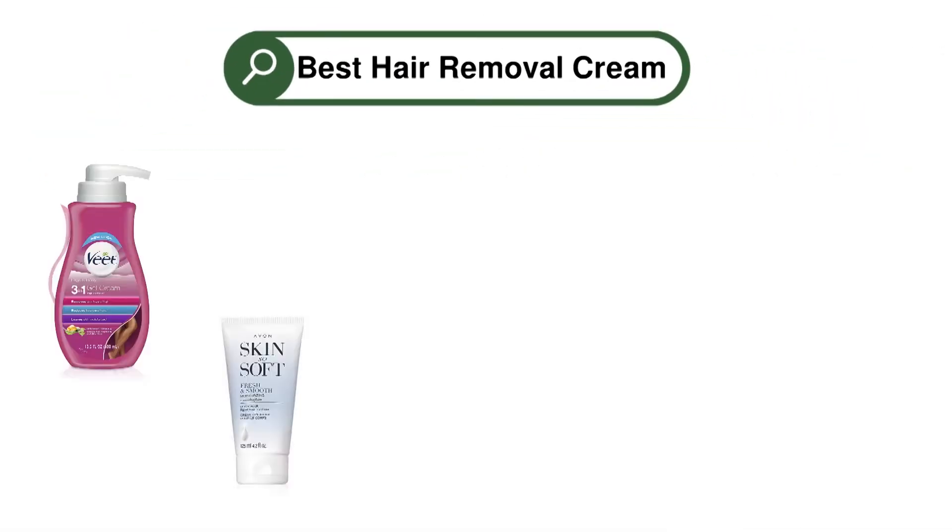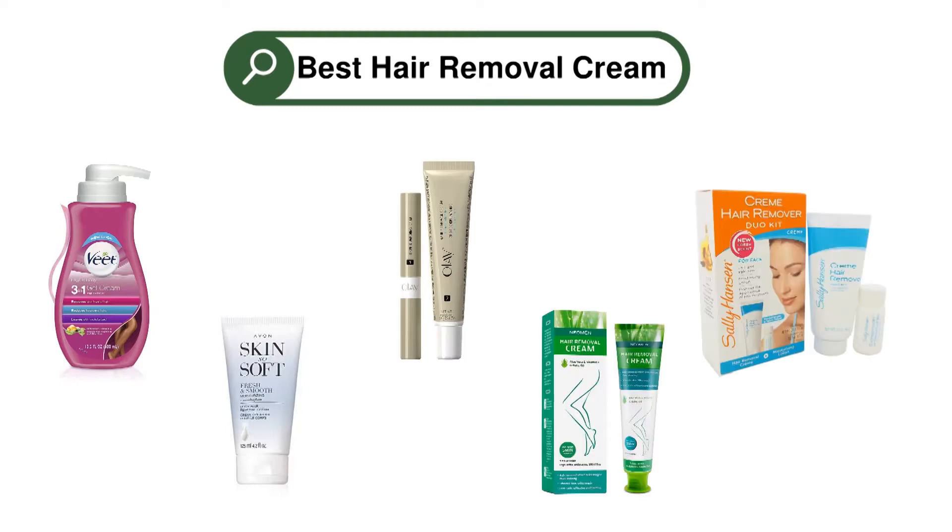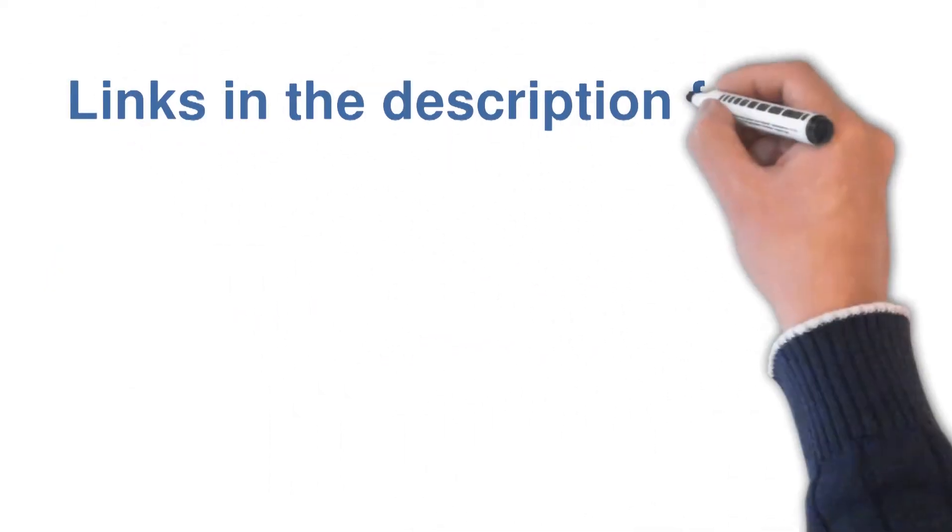Are you looking for the best hair removal cream? In this video, we will look at some of the top hair removal creams on the market. Before we get started, we have included links in the description for each product mentioned, so make sure you check those out to see which is in your budget range.